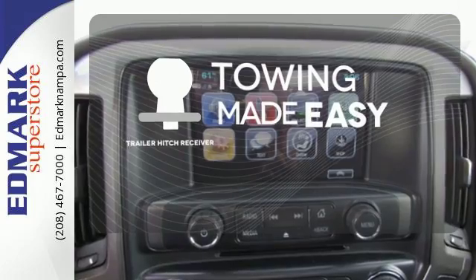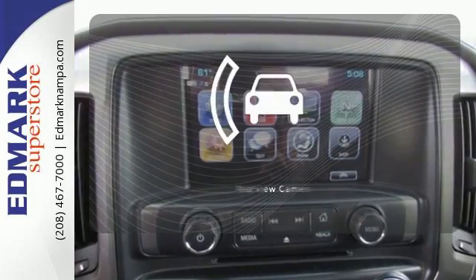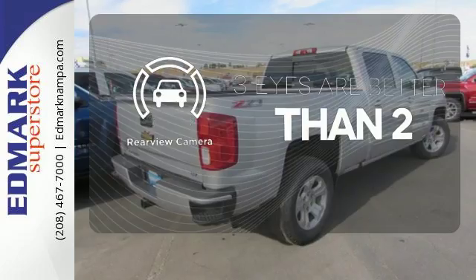The Trailer Hitch receiver is a must-have to tackle any project. The backup camera gives you a clear picture of what's behind you.